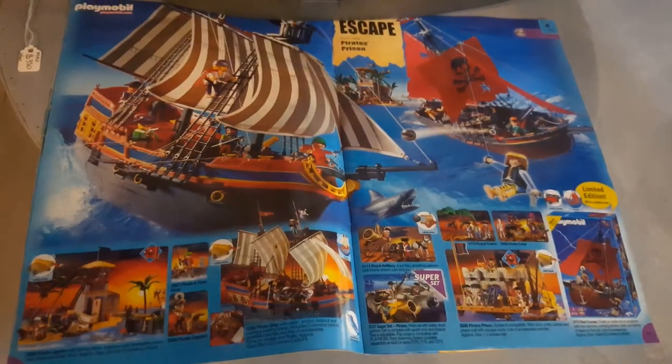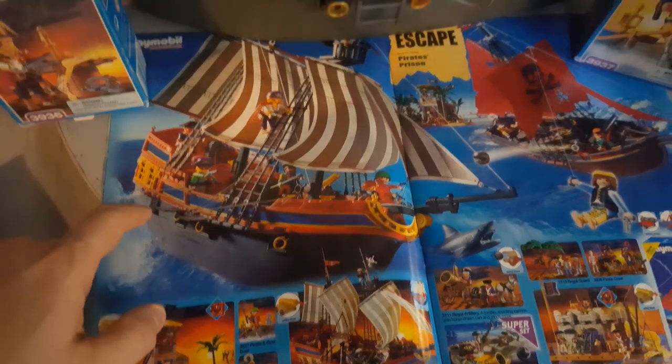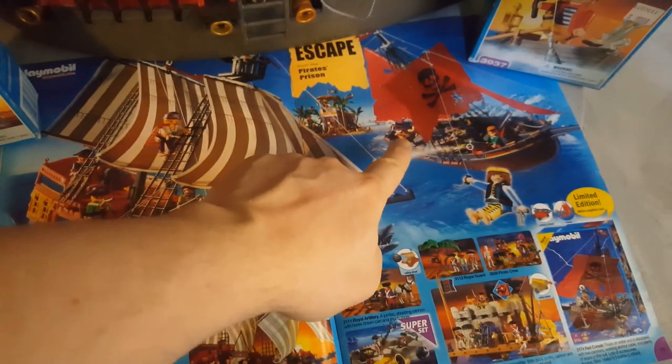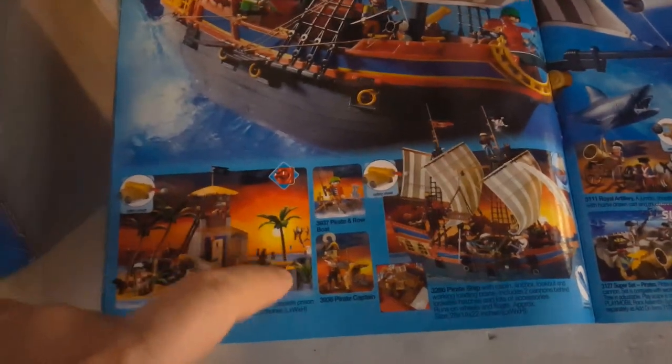Here it is in the year 2000 catalog. Look at the cannons — they put all the cannons in there, this door is closed. Then there's the small corsair ship, and if you look down here there's the pirate island — the pirate lagoon. It's a little island. There are two characters here: the fisherman and the captain, right here.